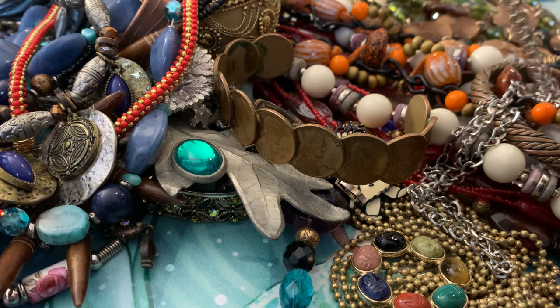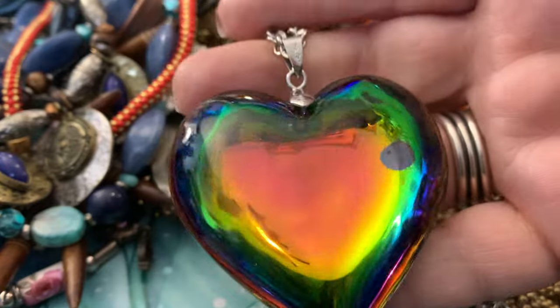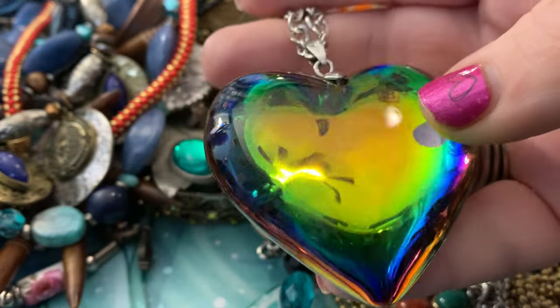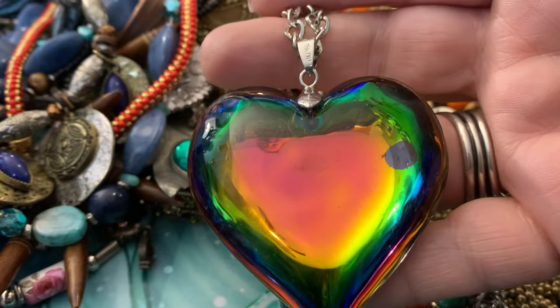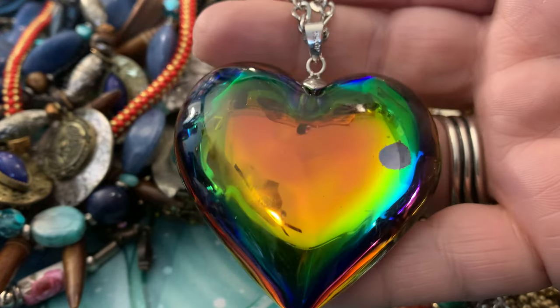One of my first jobs was working at a gift shop in Stone Harbor, and they taught me how to make anklets, bracelets, and necklaces by chain — they sold chain by the inch. That was a good skill to learn. This is a beautiful vintage heart necklace.